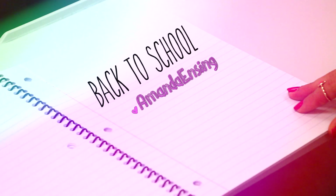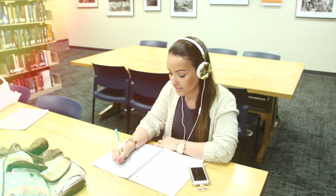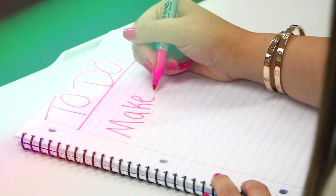Hey guys! Today's look is a back to school one. I hope you enjoy — let's go ahead and get started with the makeup.